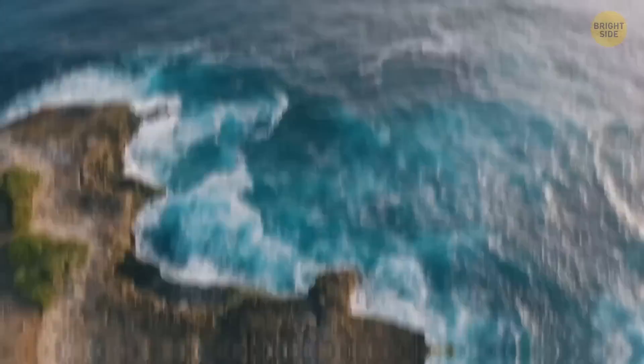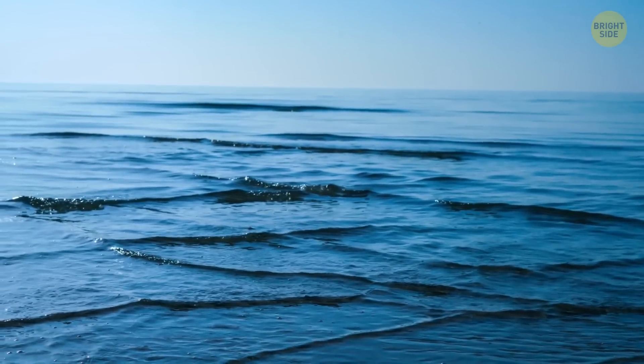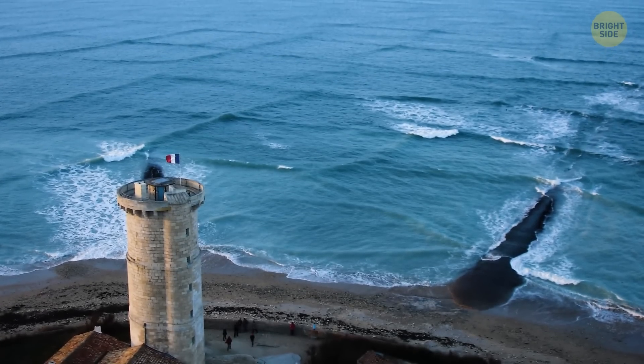Diving, swimming, snorkeling — the sea can be amazing but it's pretty unpredictable. When two wave currents run into each other, they can create a cross-sea. It looks pretty cool from far away, but it can be really dangerous for swimmers, surfers, or even ships. There's a strong current roaming around onto the surface.